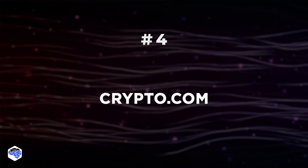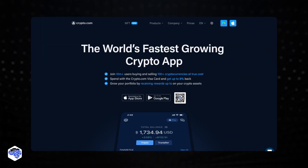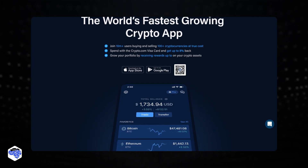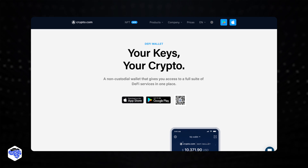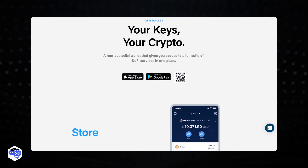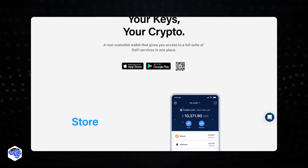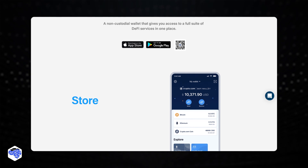Number 4: Crypto.com. Crypto.com is a decentralized exchange where users may buy, sell, and trade cryptocurrency. Crypto.com has over 10 million members and operates in more than 90 countries. 100% of user crypto is stored in cold storage for protection, while corporate funds are kept in hot wallets to ensure quick transaction rates.